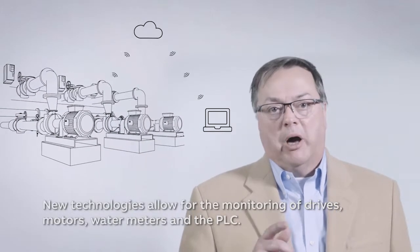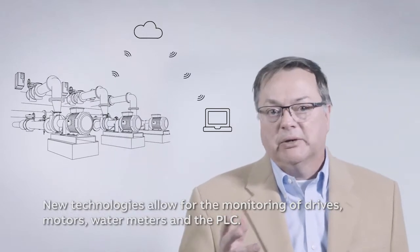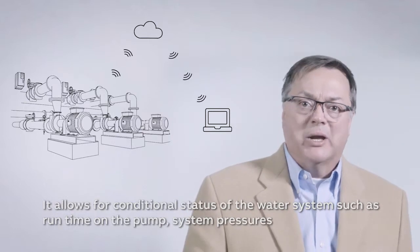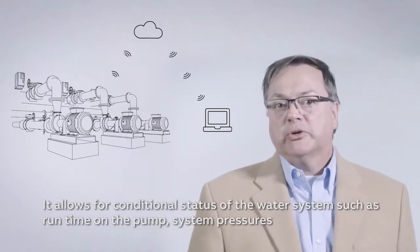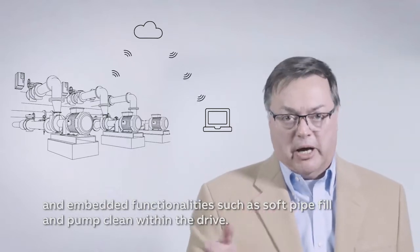New technologies allow for the monitoring of drives, motors, water meters, and the PLC. It allows for conditional status of the water system such as run-time on the pump, system pressures, and embedded functionalities such as soft pipe fill and pump clean within the drive.